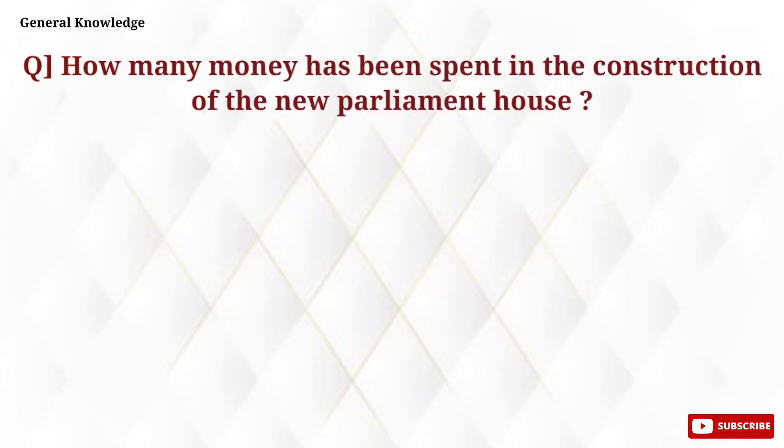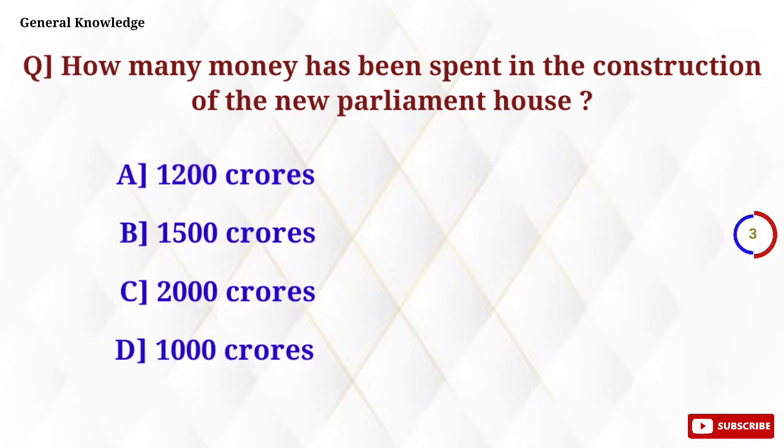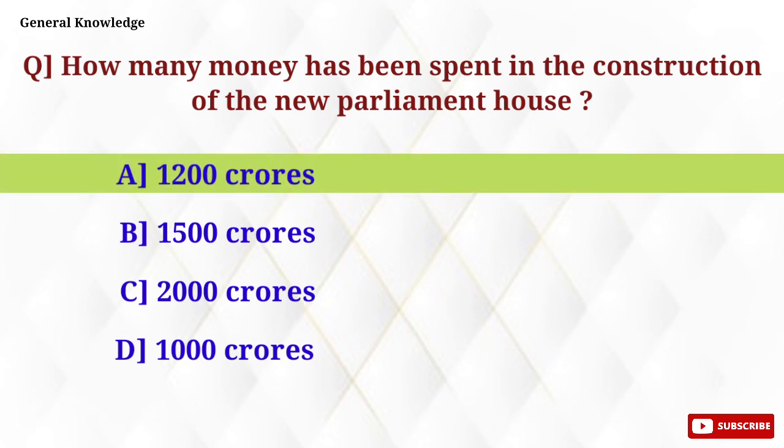How much money has been spent in the construction of the new Parliament House? Option A, 1,200 crores, is the correct answer.